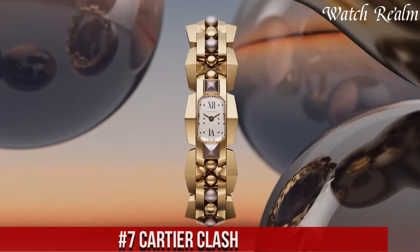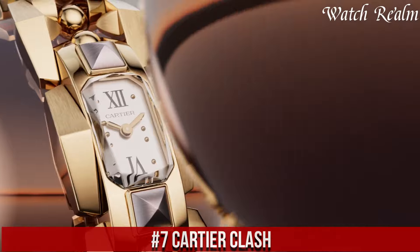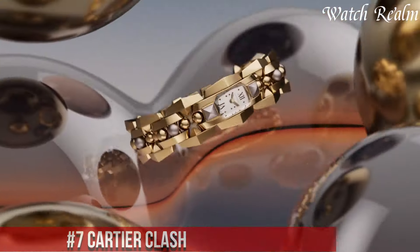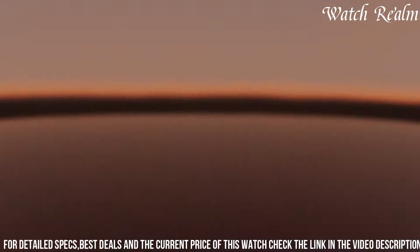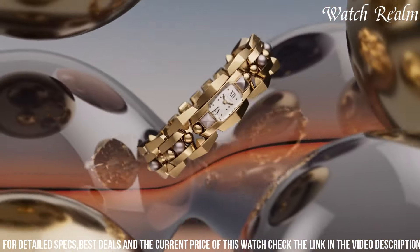Number 7: Cartier Clash. It represents a bold departure from tradition, embracing a daring and avant-garde design ethos that celebrates individuality and creative expression. This unconventional collection offers a juxtaposition of textures, shapes, and materials, challenging conventional jewelry design norms.